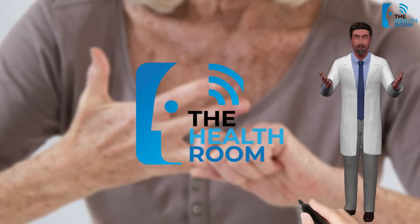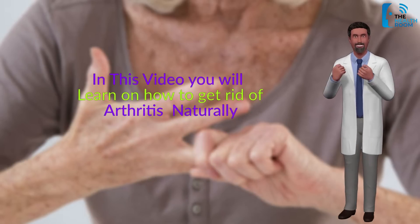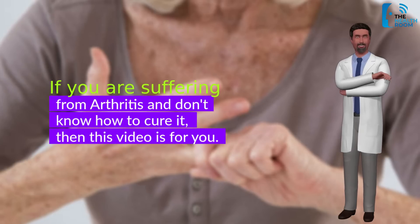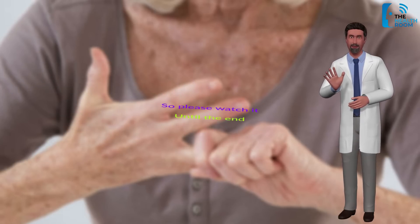Welcome to the Health Room. In this video you will learn how to get rid of arthritis naturally. If you are suffering from arthritis and don't know how to cure it, then this video is for you, so please watch it until the end.